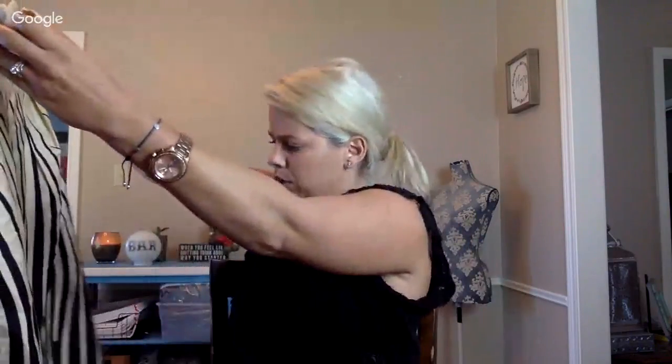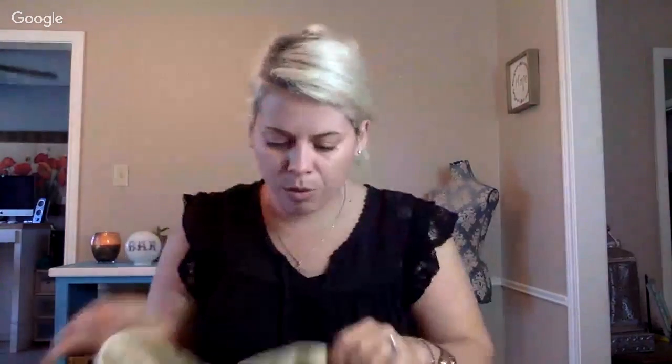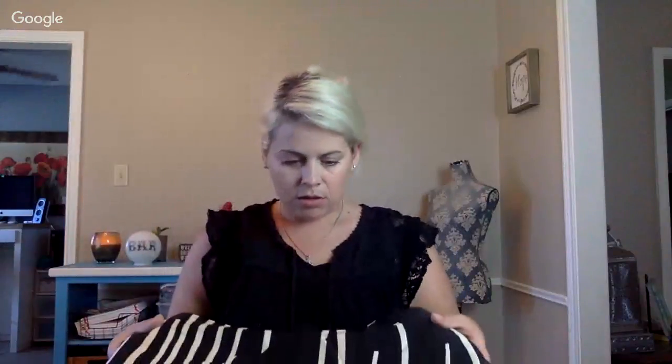I almost threw this back, but I think it's Anthropologie — the tag says 'Moulinette,' size 6. I don't normally sell tube dresses because they're sleeveless and don't sell well for me, but maybe the brand will help. The color is beautiful — that blue is stunning. It's smocked in the back, stretchy, and there's even cute lace on the inside that I didn't notice at first.